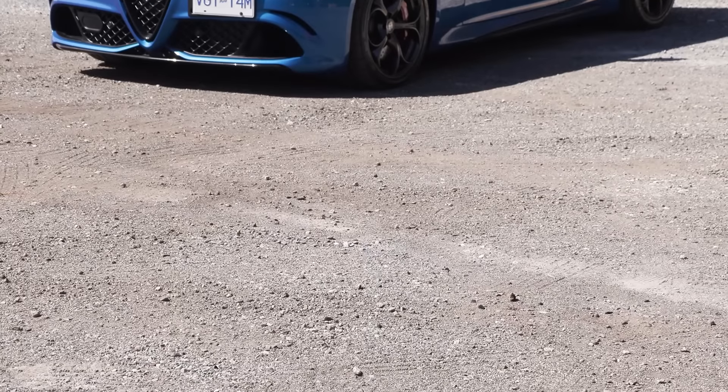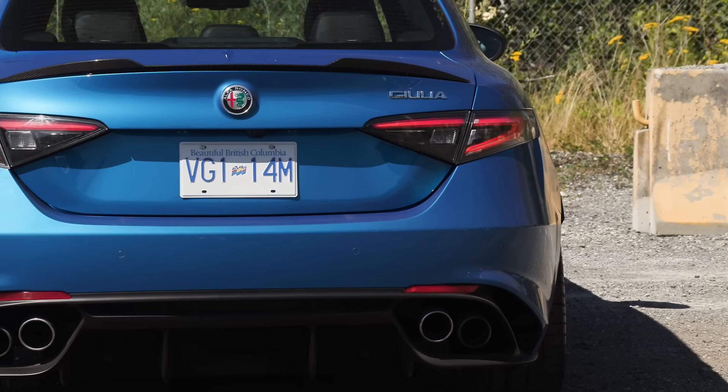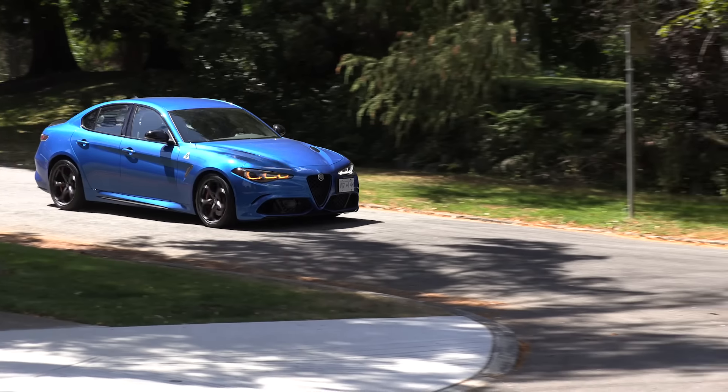What's happening is Alfa is switching to EVs in a few years — we're going to talk more about this in Questions Coffee and Cars — and they're discontinuing this particular model. This is the last year for it. It's a very pointy end of the stick. I don't think they sell a lot. But for those that are interested, this is a special car.